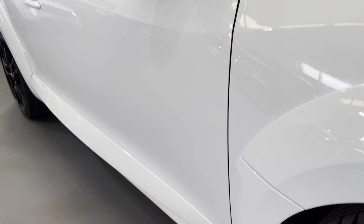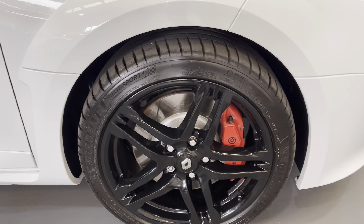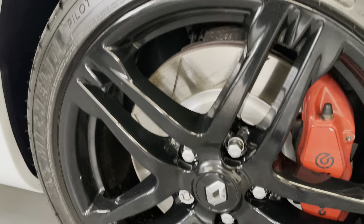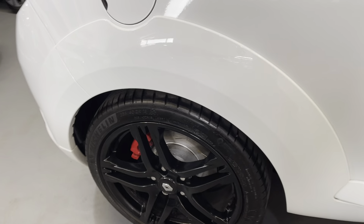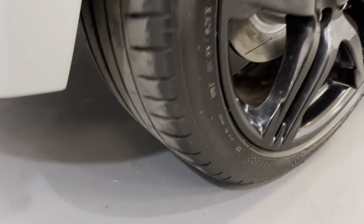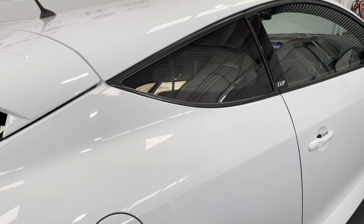As we look down the side you can see it's in fabulous condition — no dents, it's unmarked. Michelin tyre with an excellent level of tread. As we look to the rear wheel, that's exactly the same — that wheel's in excellent condition, Michelin tyre and an excellent level of tread. Got the rear privacy glass as well, and the door edge is unmarked.